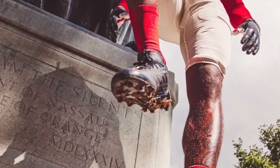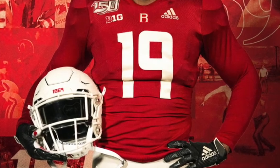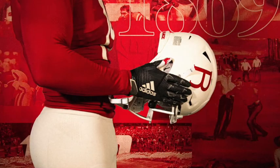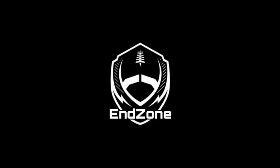I like the sleeves, so I felt 8.5 was a fair grade. Let me know in the comments what you think about these uniforms — do you like what Adidas and Rutgers have done, or should they just abandon the sleeves and never do something like this again? Thanks for watching The End Zone, make sure to like and subscribe.